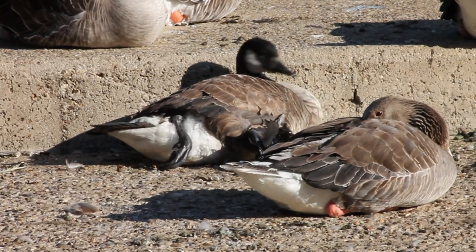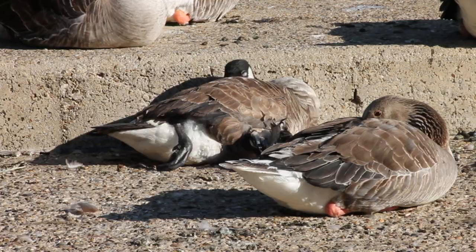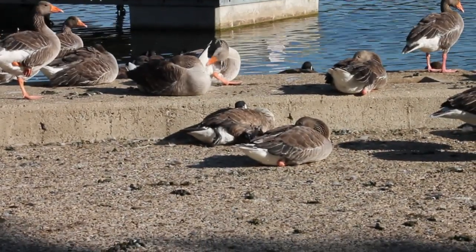There is one Canada Goose at Whitlingham that can never leave. It has a deformity known as Angel Wing on its right wing that prevents it from flying. Luckily, the resident Greylags seem to have accepted it as one of their own.